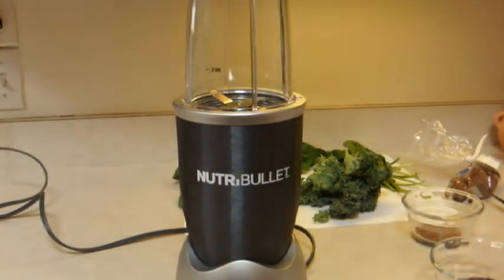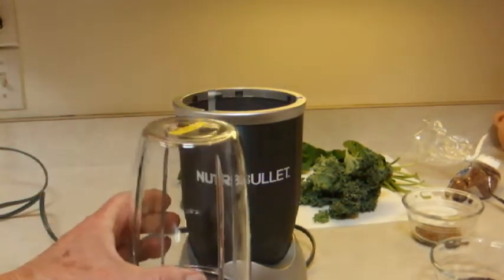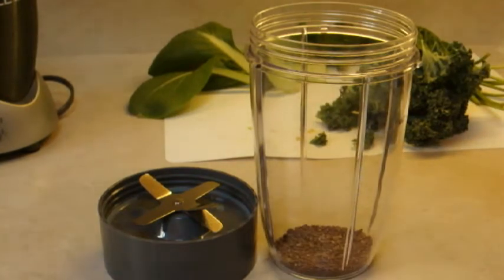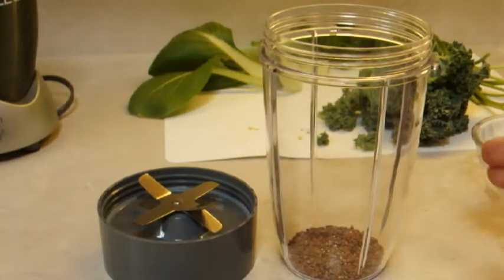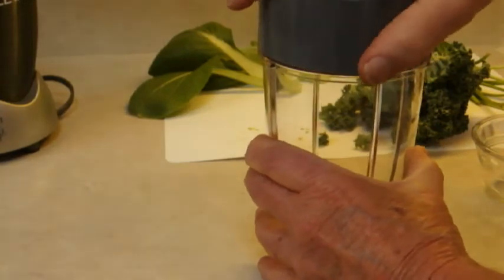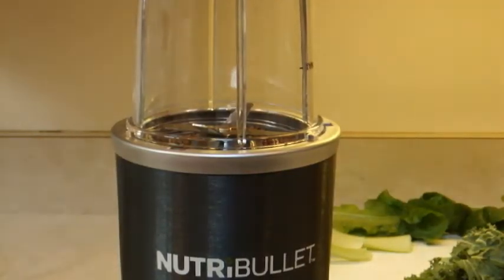Since we're only making one smoothie, we're going to use a Nutribullet, which I received as a gift, and it actually works pretty well. First, you want to grind up the flax seeds so you can release all the good fiber and the omega-3 — the shell keeps all the nutrients enclosed. In order to do that, you need a totally dry blade and bowl so that the seeds won't stick. I usually use my Vitamix, especially for big jobs like several smoothies and a lot of seeds to grind up, but this thing works pretty well for what it is.